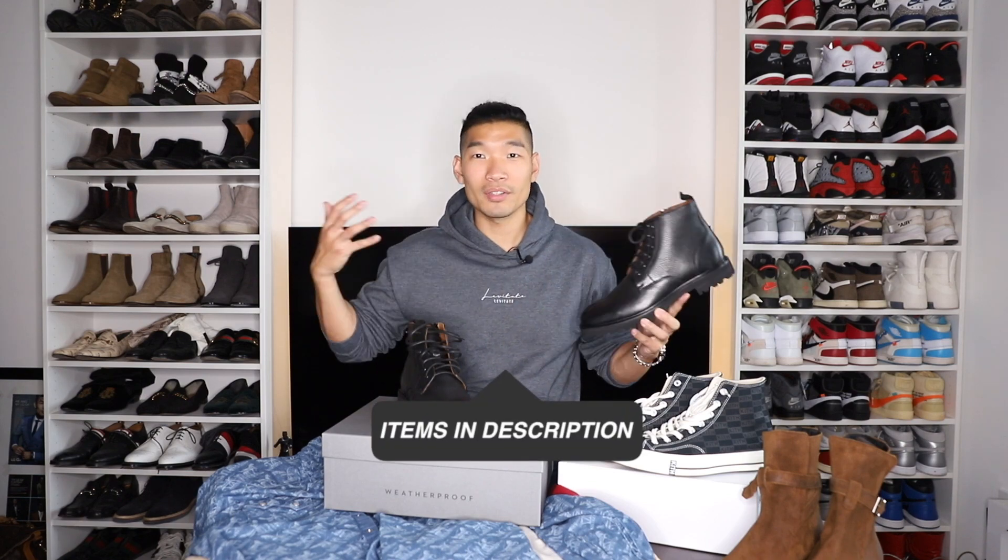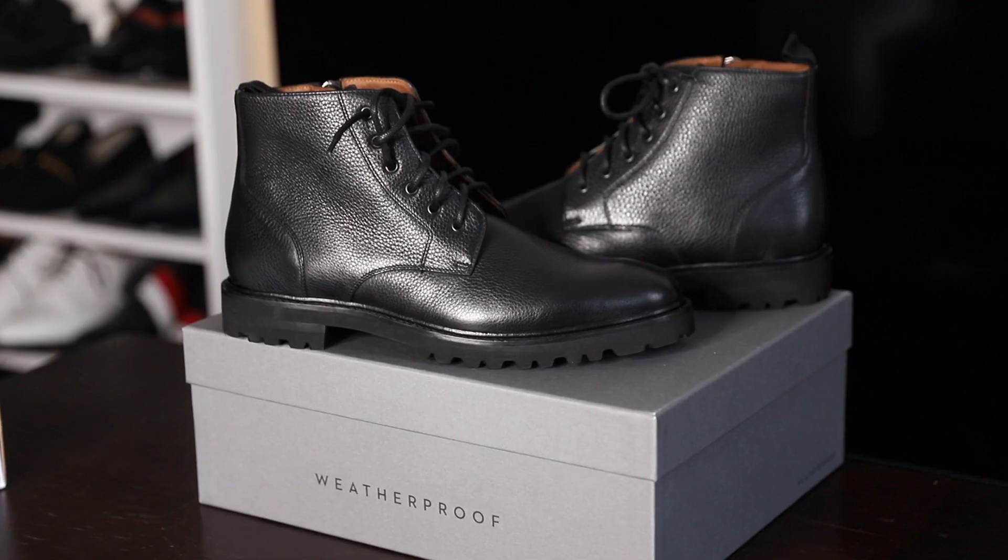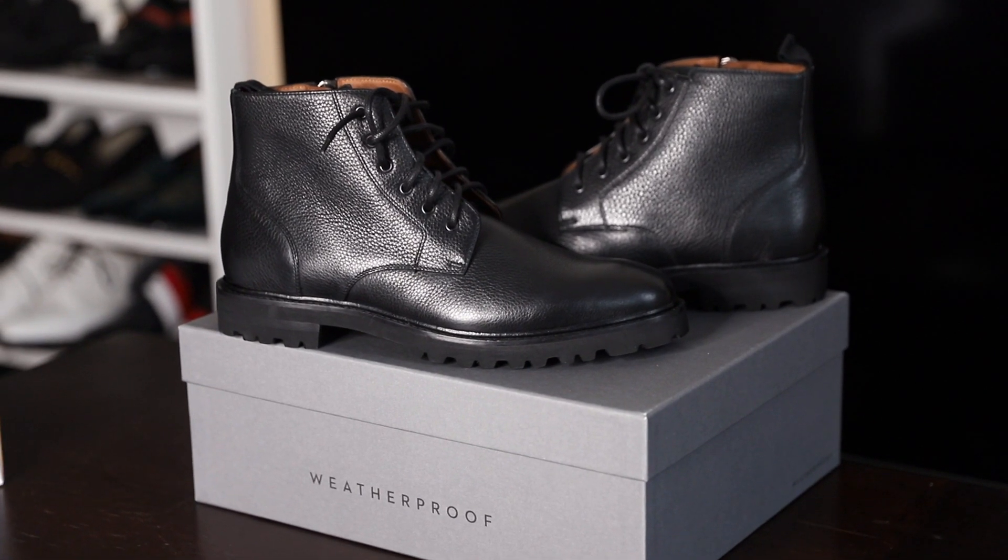The boot has a nice rugged look — sharp but rugged at the same time. The shape is really nice and sharp, but the sole on the bottom is a little more rugged. I think this looks really great with a top coat or a bomber jacket. You can't really go wrong with a pair of black boots like this.